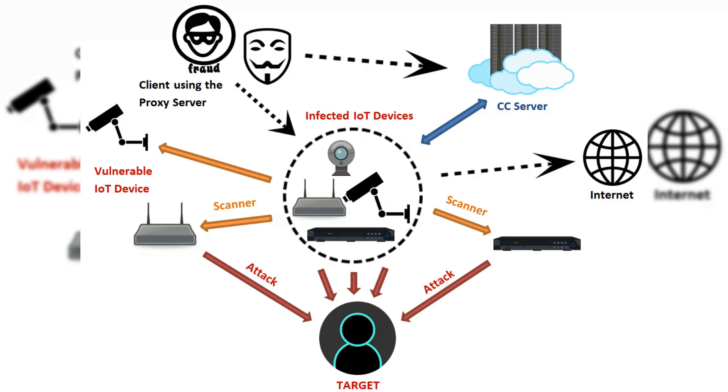Recently, a new variant of the Mirai malware has been discovered. This variant specifically targets Linux-based devices, including routers, cameras, and network-attached storage devices. This new variant is believed to be even more sophisticated than previous versions of Mirai, making it a serious threat to online security.